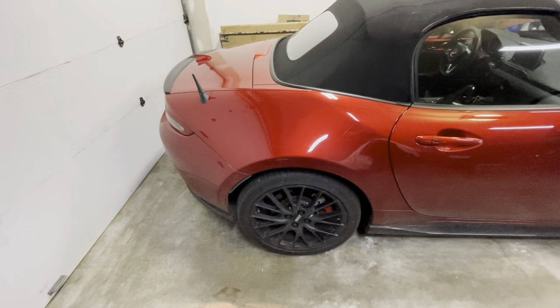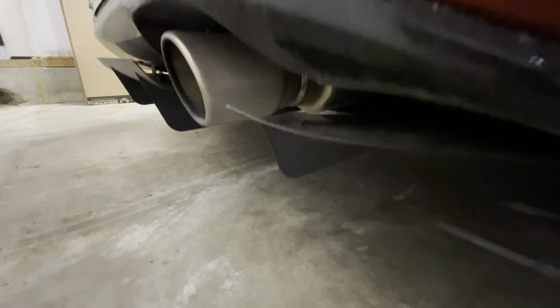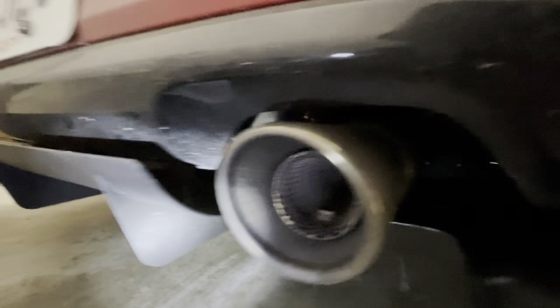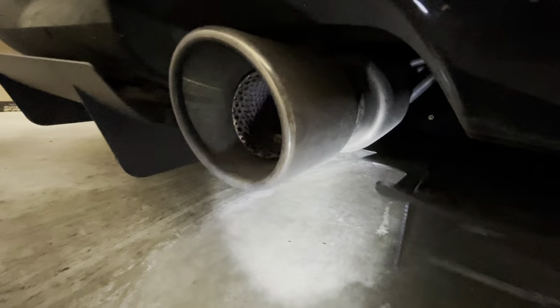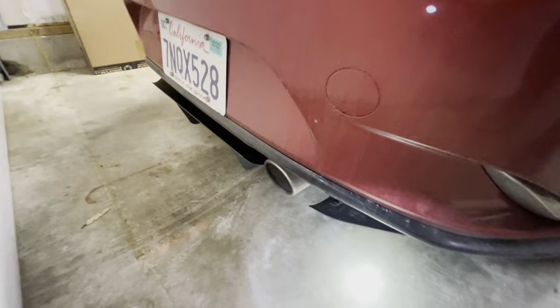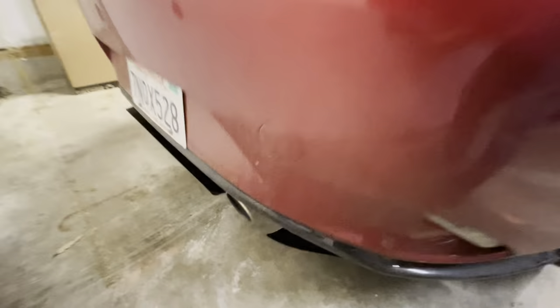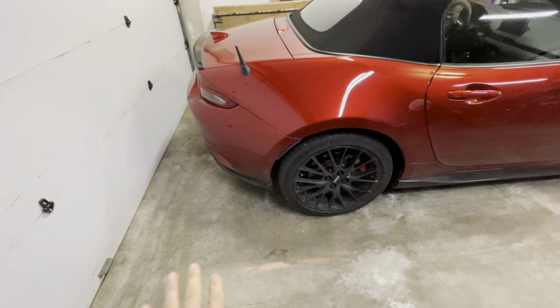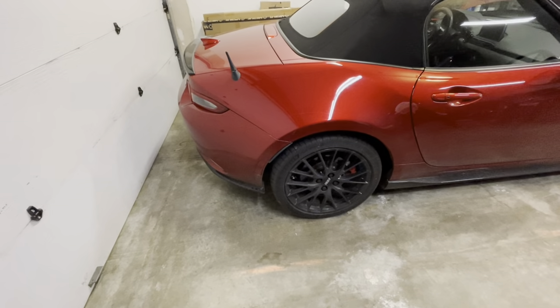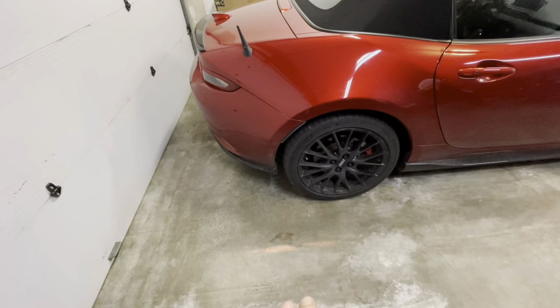More specifically the exhaust was quieter. I have the Goodwin Racing exhaust — I forget which model, the one with the Helmholtz resonator — single tip with the little insert. But once I put the diffuser and rear suspension covers underneath, everything just got quieter. It wasn't just exhaust noise that was reduced; road noise was a little bit less as well.